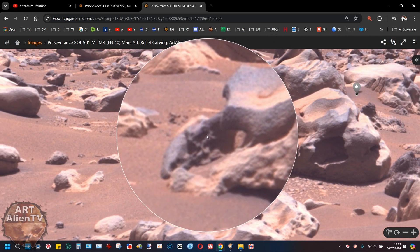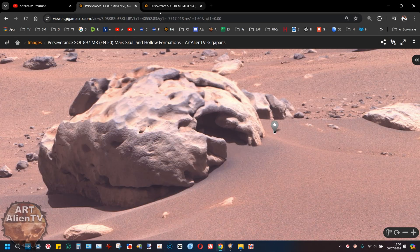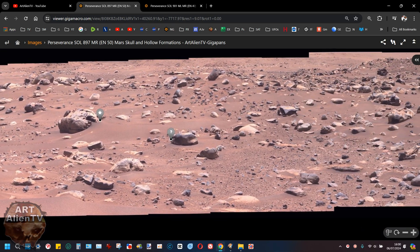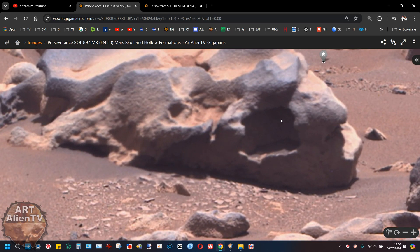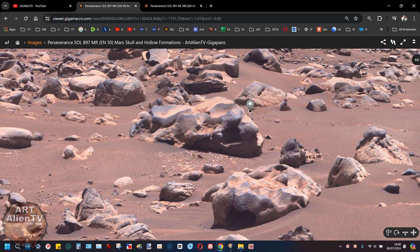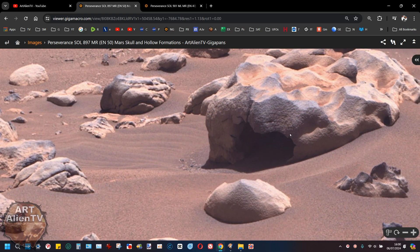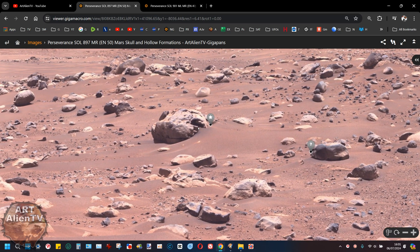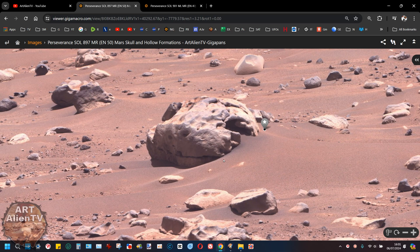I went back and pulled up Sol 897 — taken four days before — and we have more of these hollow formations. The one with the square niche or chamber is up here, which we've already seen from the other view. But below it there's another hollow one which looks completely hollowed out inside — you could probably crawl in there. Then I looked to the left and there's another one which actually looks like an igloo. I have shown images before not far from here of what look like little stone igloos with a carved-out entrance.